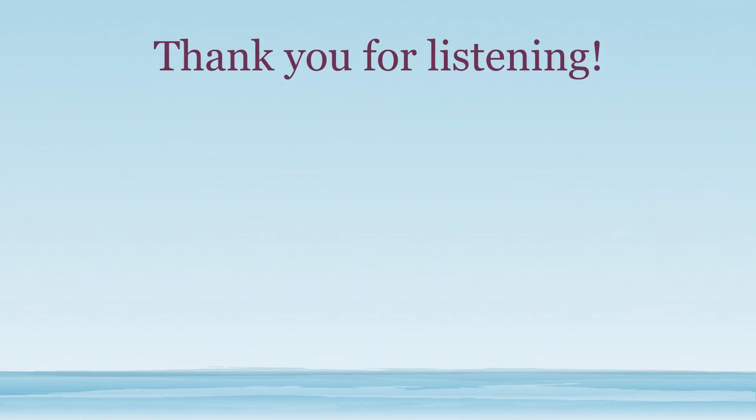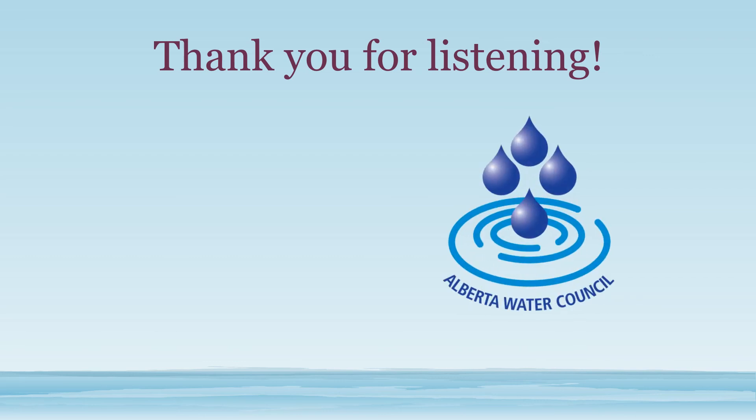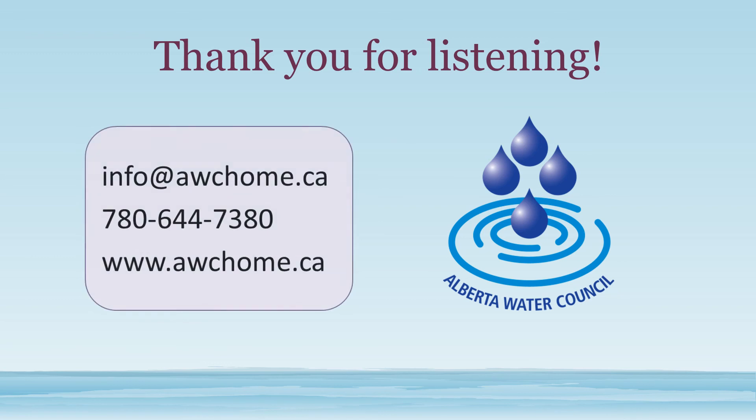Thank you for viewing this video today. The Alberta Water Council is currently working on a source water protection initiative. If you have questions or would like more information about this work, please contact our staff.